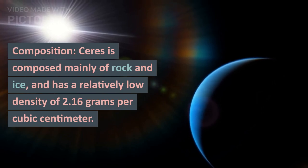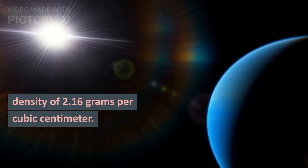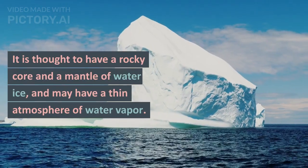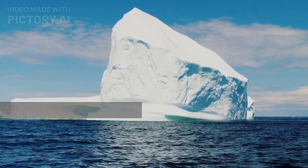Composition: Ceres is composed mainly of rock and ice, and has a relatively low density of 2.16 grams per cubic centimeter. It is thought to have a rocky core and a mantle of water ice, and may have a thin atmosphere of water vapor.